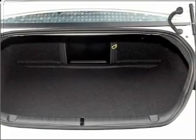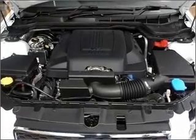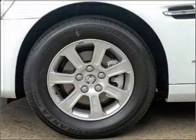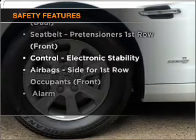Stand out from the crowd with premium wheels. This car has separate passenger temperature controls. You will appreciate the safety feature of anti-lock brakes. Rest assured, safety elements are included to provide you with a secure ride.